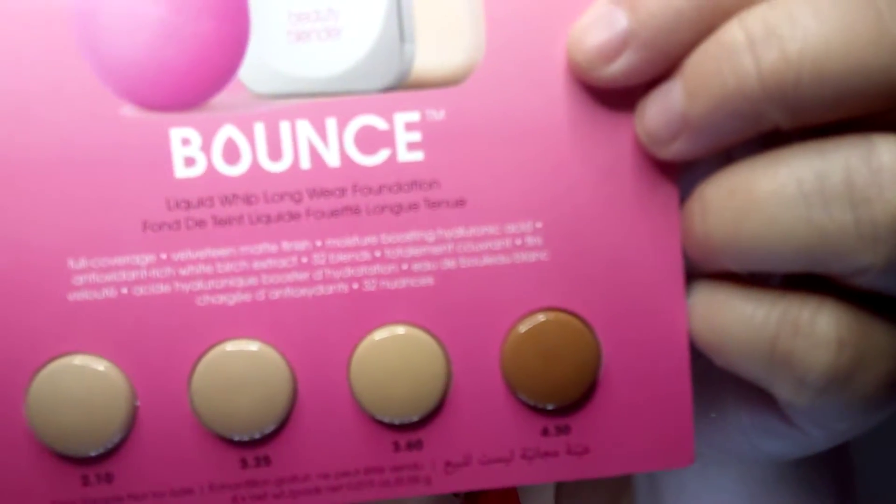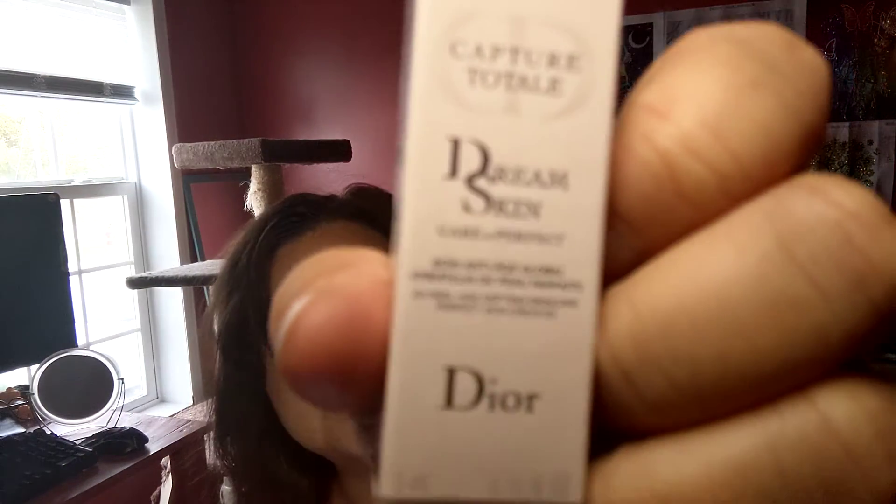For a sample I got a Beauty Blender Bounce liquid whip long-wear foundation, full coverage — I think shade 360. I don't know if any of these are gonna work on me — it's one from each row. Another sample is from Dior: it is the Dream Skin Care and Protect. I was trying to see what this does.